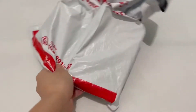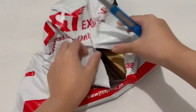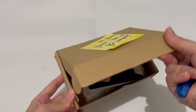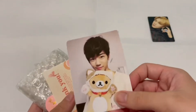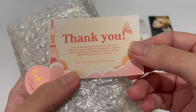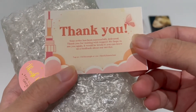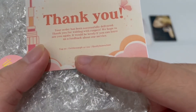This is Johnny's Work Kit photo cards. It says 'Hi Anna, thank you, be happy' — that's my first name by the way. We have a hedgehog freebie — so cute! And here's a thank you card that says: 'Thank you, your order has been successfully delivered. Thank you for waiting. With respect, we hope to see you again. It would be lovely if you can leave us feedback about our service.'